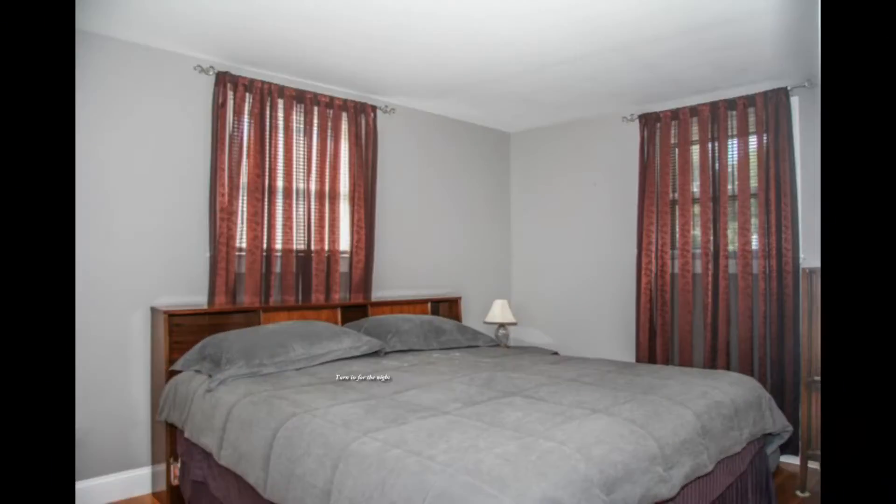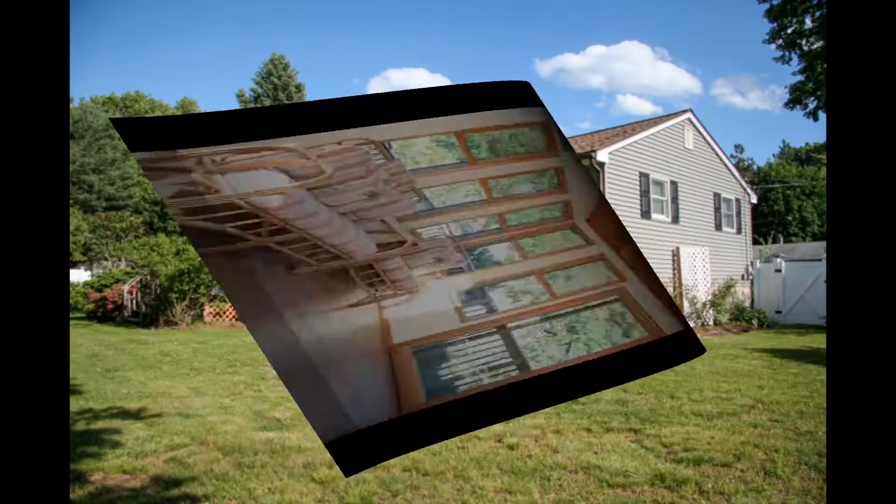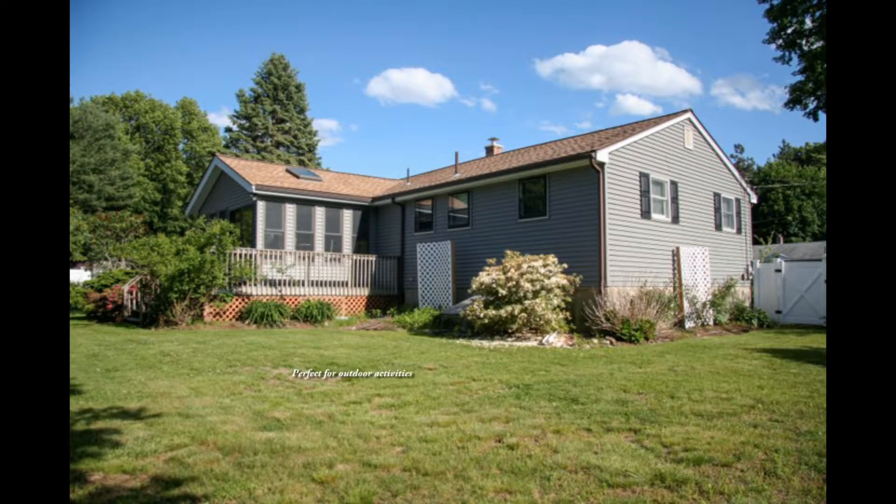Turn in for the night in the master bedroom with a double closet and half bath, or enjoy some time relaxing in this glass-enclosed porch with French doors. Conclude your evenings in this backyard, perfect for gardening and outdoor activities.